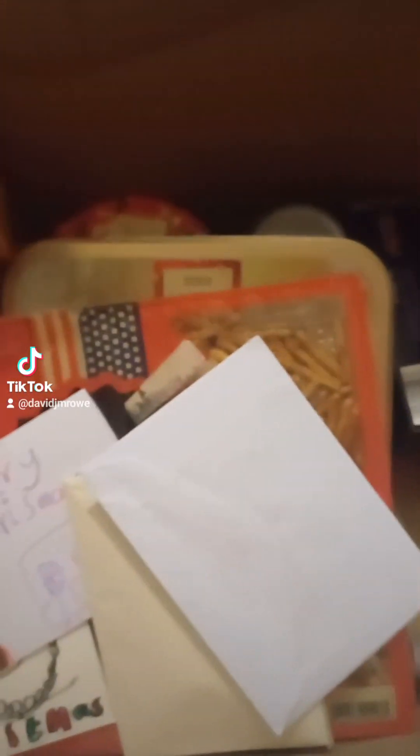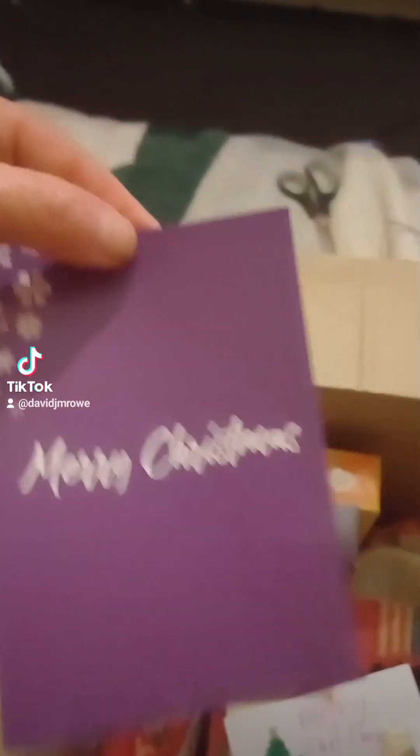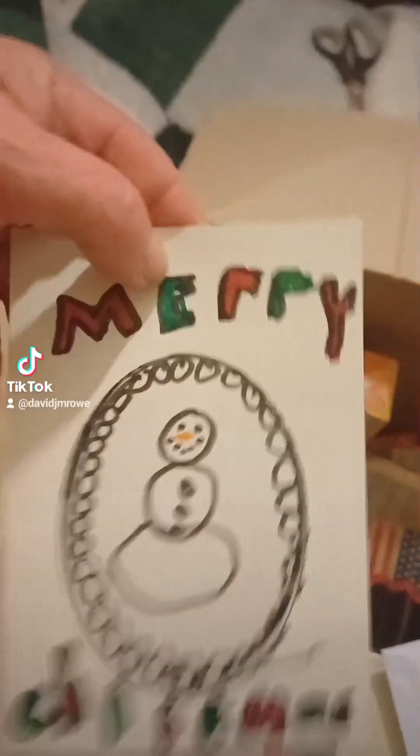Oh, there's another envelope there. Don't know what this is going to be — some presents. More Christmas cards — with love for everyone from the Proclaimers. That's my church. Isn't that nice? Isn't this a really nice gift? Wow. Lots of love, Elisa. Merry Christmas.